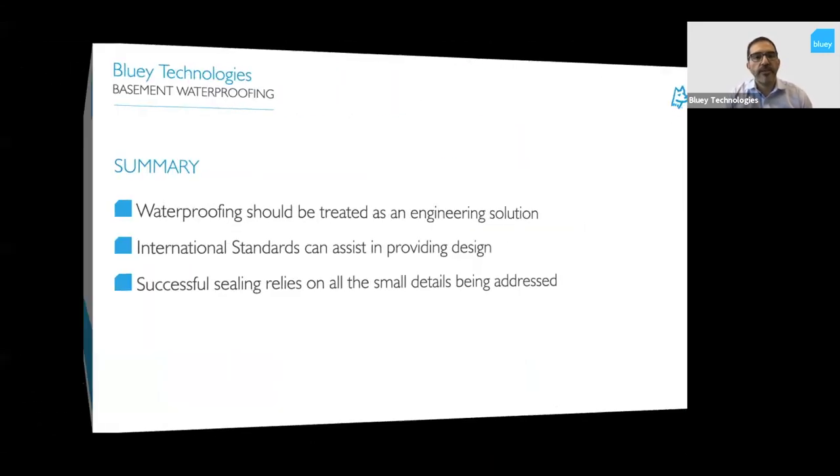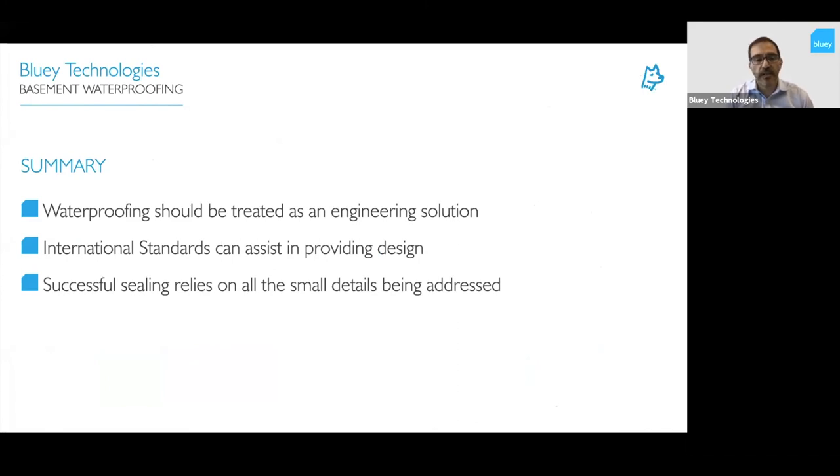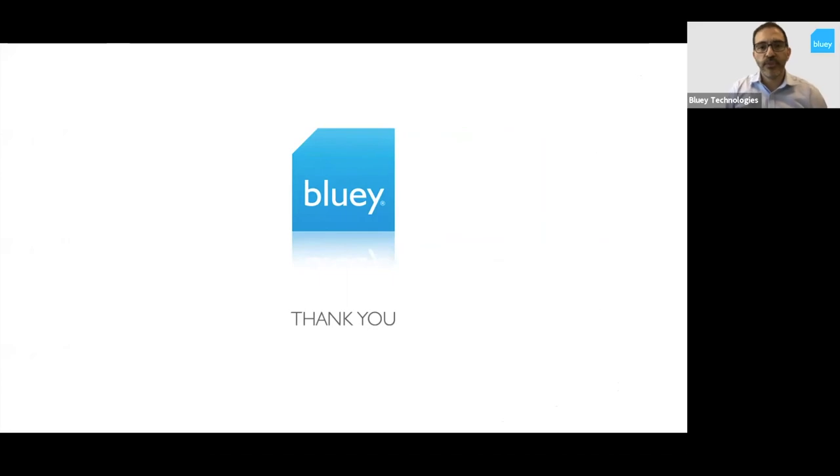In summary, waterproofing should be treated as an engineering solution, because that's exactly what it is. There are some international standards that can provide assistance with design, but they're not completely useful and we don't yet have an Australian waterproofing standard for underground basements. Successful sealing just relies on all those small details being addressed correctly. Thank you for your time — if you have any questions, feel free to unmute and ask, or type something in. Hope to see you again this afternoon or tomorrow.